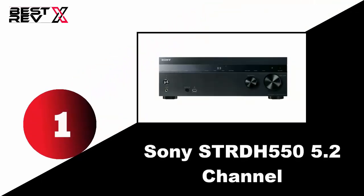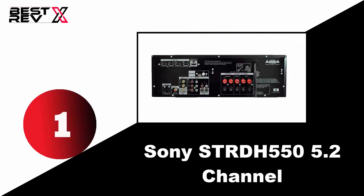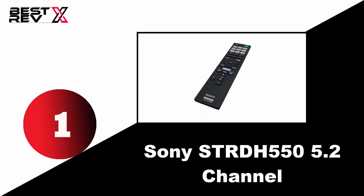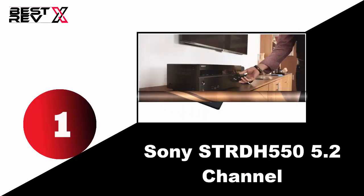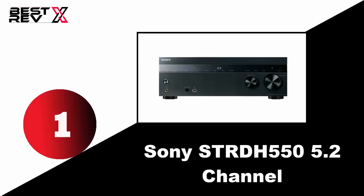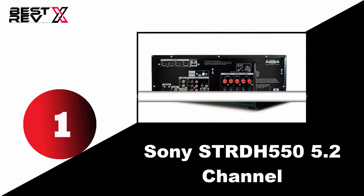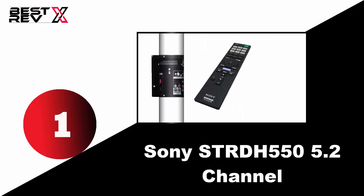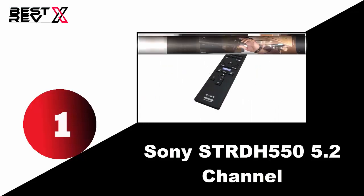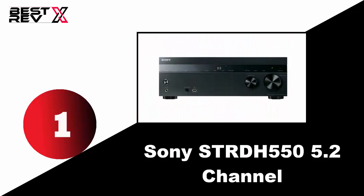Number one: Sony STRDH550 5.2 channel. This Sony 4K AV receiver features 5.2 channels, 725 watts, and iPhone and iPod connectivity. It has 4 HDMI inputs and 4K resolution pass-through capable of handling all your devices. Its HD digital cinema sound delivers multi-layered sound quality, supports high-resolution file playback via USB port, and offers flexible HDMI connectivity with four inputs and one output. Its mobile high-definition link allows you to easily connect to a smartphone and enjoy video clips and music with complete sound on a big screen. Very user-friendly and easy to set up.